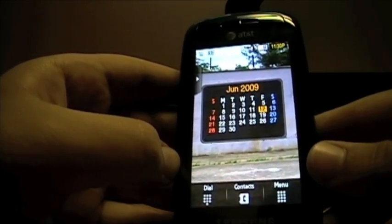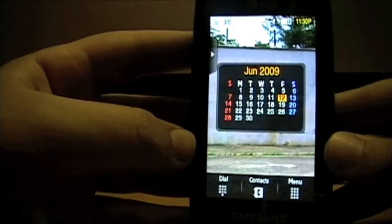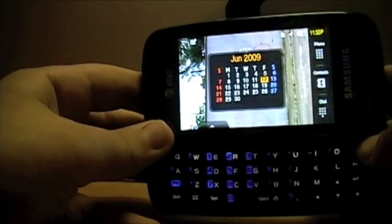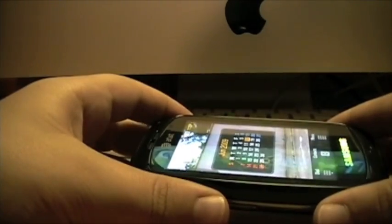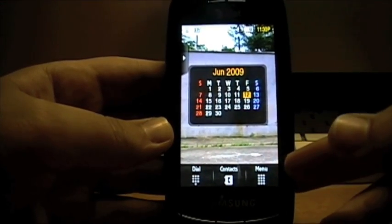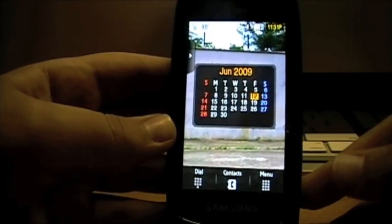This video is on how to get smartphone-type applications onto your regular feature phone. The phone being used here is the AT&T Samsung Impression, so web browsing with Opera Mini will require a full-screen version. The download link for that jar file, and all downloads for all the apps, will be in the description.